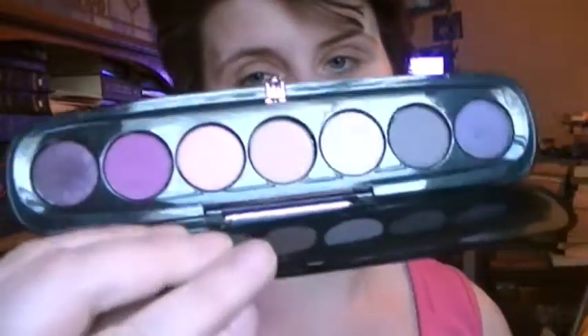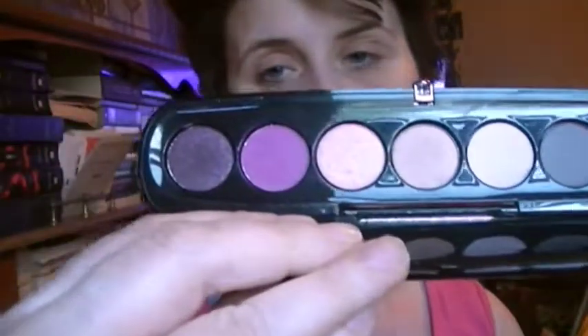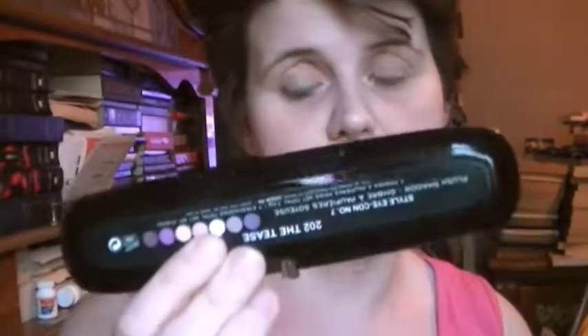The second one is Marc Jacobs as well. I just love, love Marc Jacobs' eyeshadows — they are some of my favorites. This is 202 The Tees, and I just love this palette. It's a great palette for fall because there's a lot of purples and more dark tone color eyeshadows in here. Just great shadows for fall. I absolutely love these shadows.